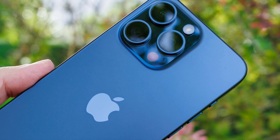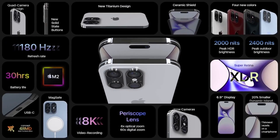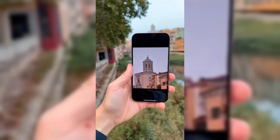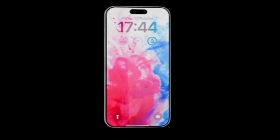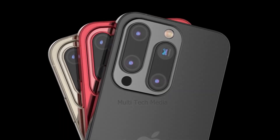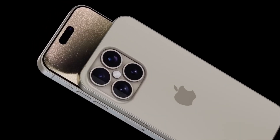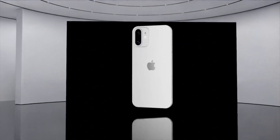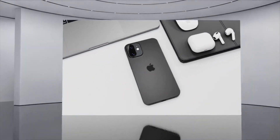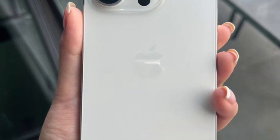The iPhone 16 Pro Max is poised to redefine mobile photography with its advanced 48-megapixel wide-angle camera. Reports suggest that this groundbreaking camera system will feature an eight-part hybrid lens, comprising two glass elements and six plastic elements. This intricate configuration promises to deliver unparalleled optical precision and clarity, ensuring breathtaking image quality in every shot.